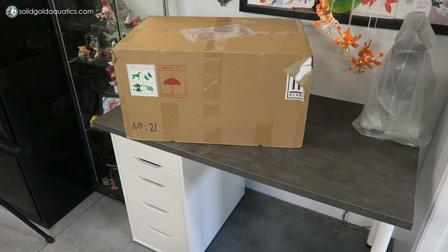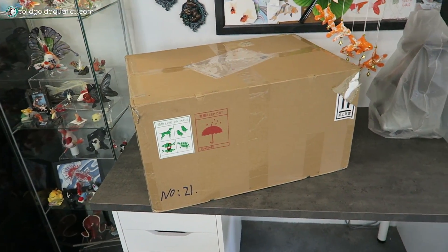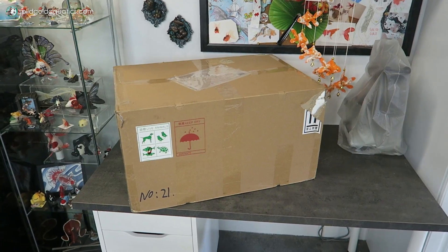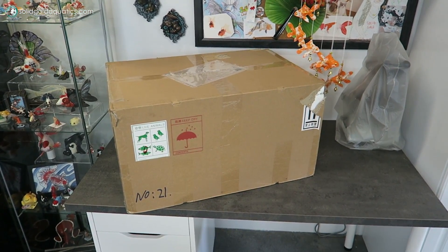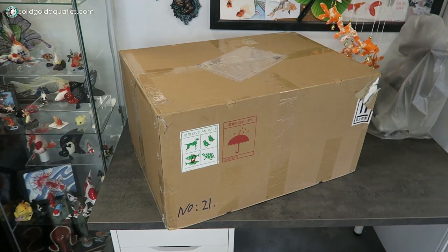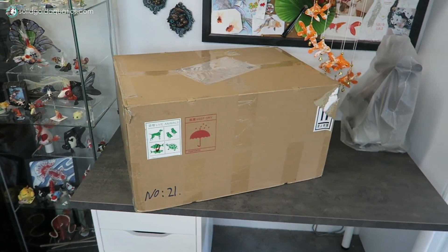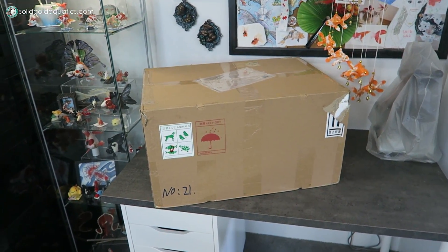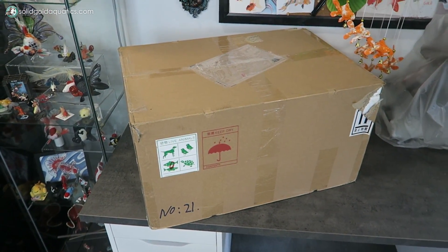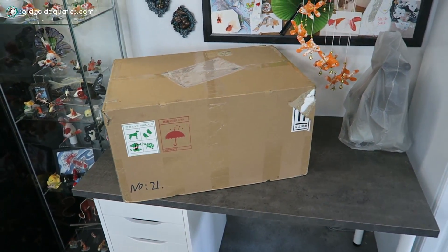Here's the new box of fish. These fish came overnight from Dandy Orandas. I get pretty much the majority of my fish from Dandy Orandas — I found them first and have loved them ever since. Very, very good, high-quality imported fancy goldfish from China. There are three fishies in here, and we're going to unbox them together so you guys get the first look with me. I'm so excited — I feel like I'm about to burst.